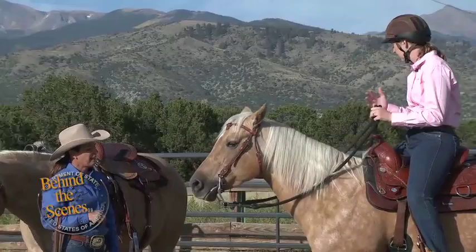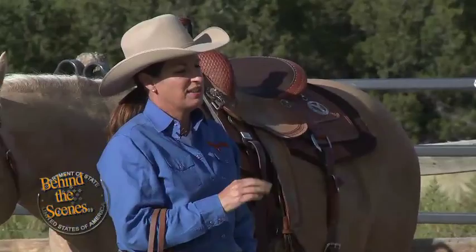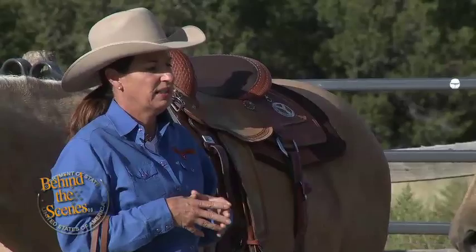Temperament-wise, is there something I should know between the mare and gelding? Is there a big difference? Generally, I stay away from mares, but there's always exceptions to rules. This little mare is just like any gelding you ever rode — she's mellow, she's steady, she's got a good solid temperament.